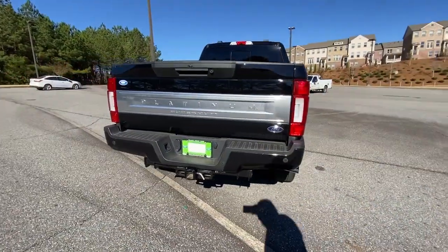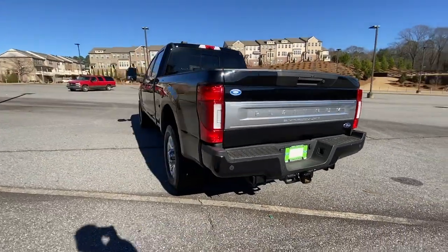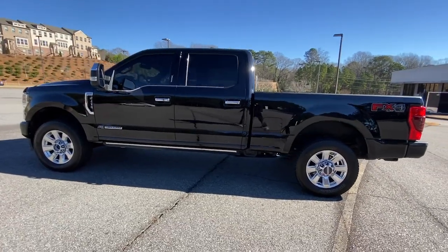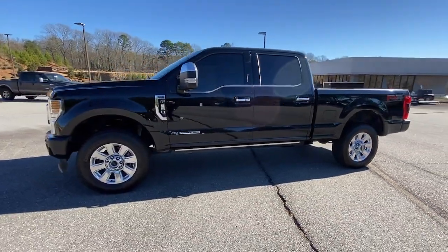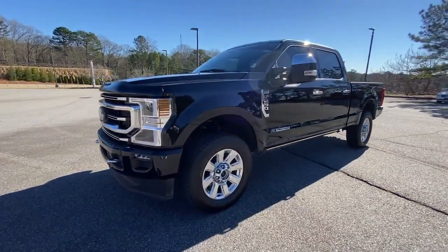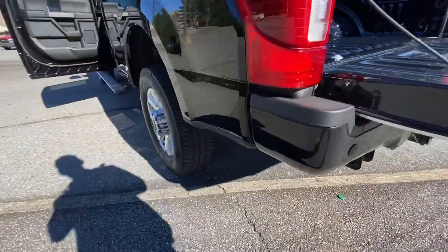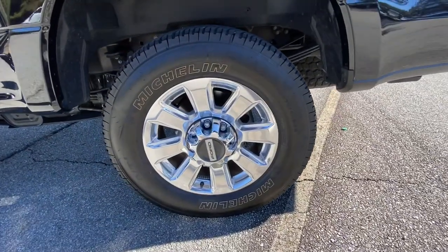This F-250 leverages military-grade aluminum alloy, high-strength steel, rugged components, a stiffer and stronger frame than previous models, and improved axle strength to bring you extraordinary performance even in the most extreme conditions. These are just some of the great options this vehicle comes with.